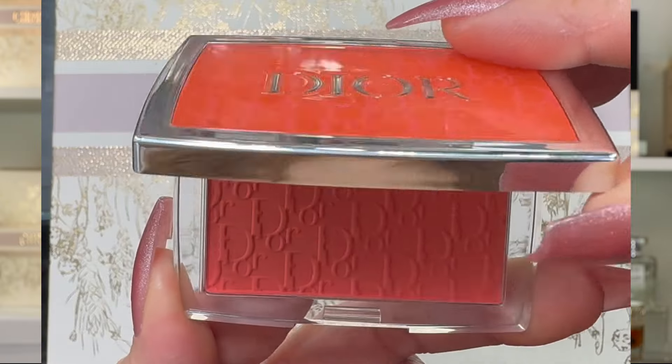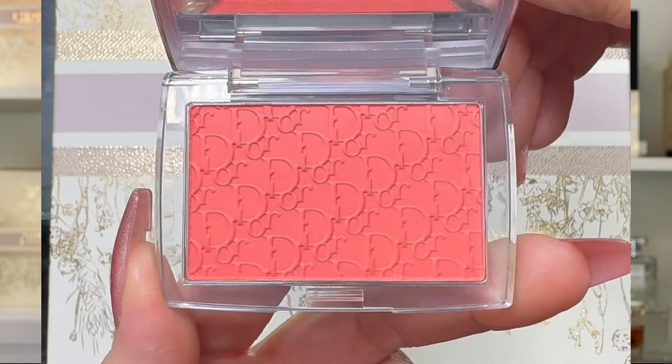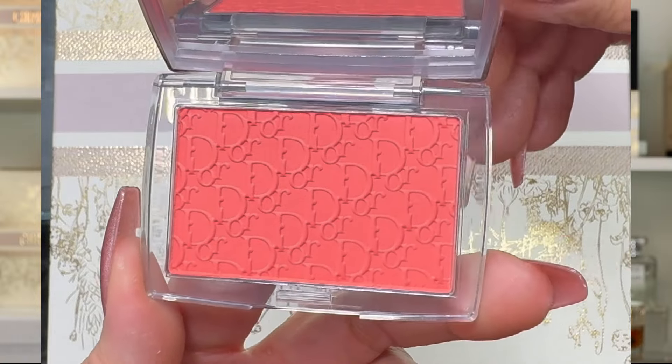Now we're going to try the Poppy Coral blush. I'll compare it with the original viral coral shade from Dior — believe it or not, they almost look the same too. I'll put Poppy Coral on one cheek and Coral on the other so you can decide if you need this new blush.